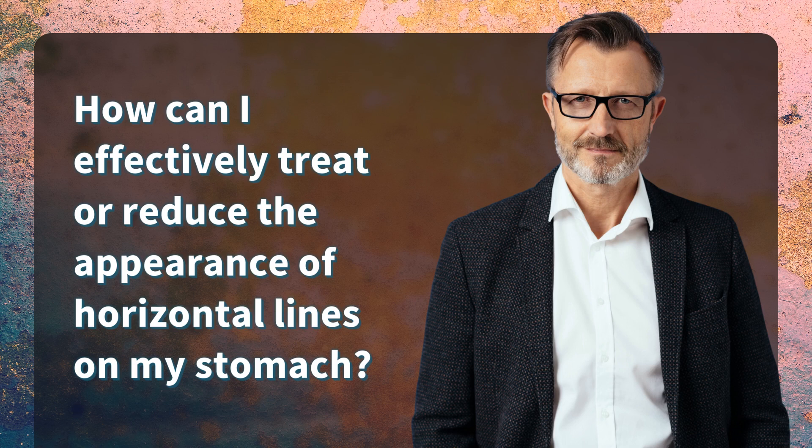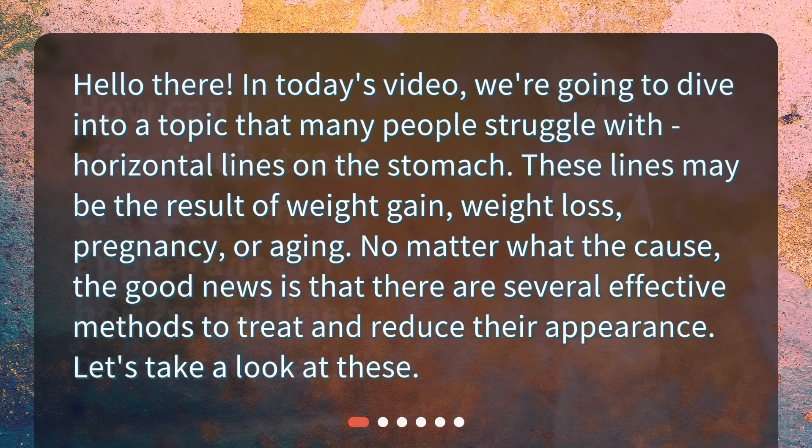How can I effectively treat or reduce the appearance of horizontal lines on my stomach? Hello there. In today's video we're going to dive into a topic that many people struggle with — horizontal lines on the stomach. These lines may be the result of weight gain, weight loss, pregnancy, or aging. No matter what the cause, the good news is that there are several effective methods to treat and reduce their appearance.